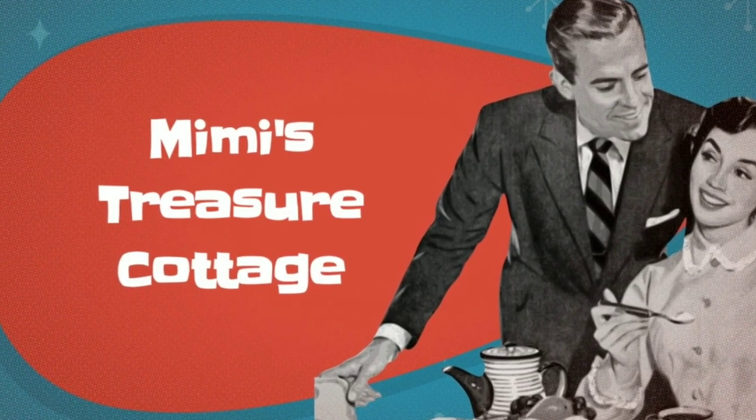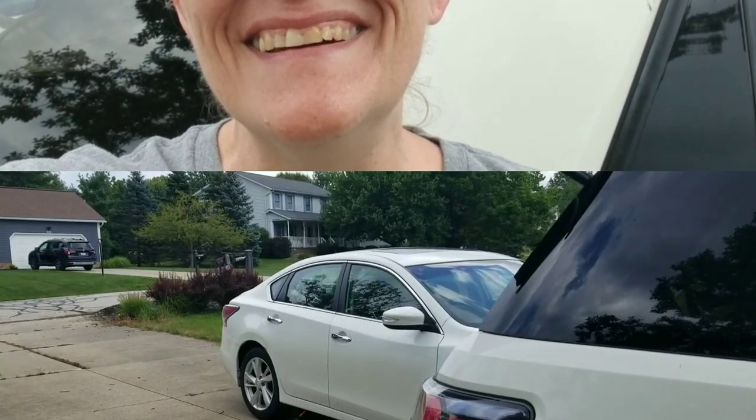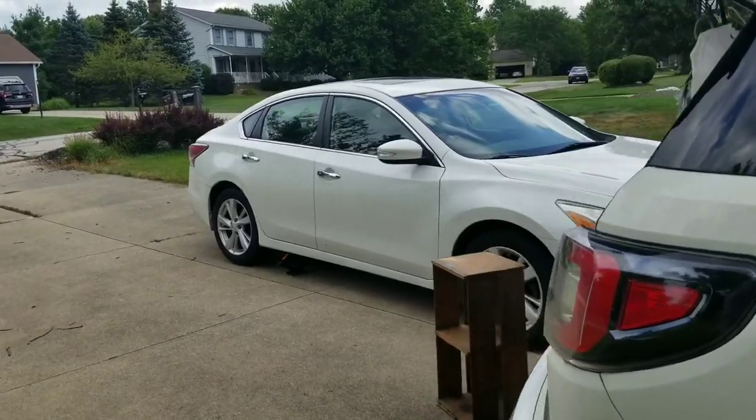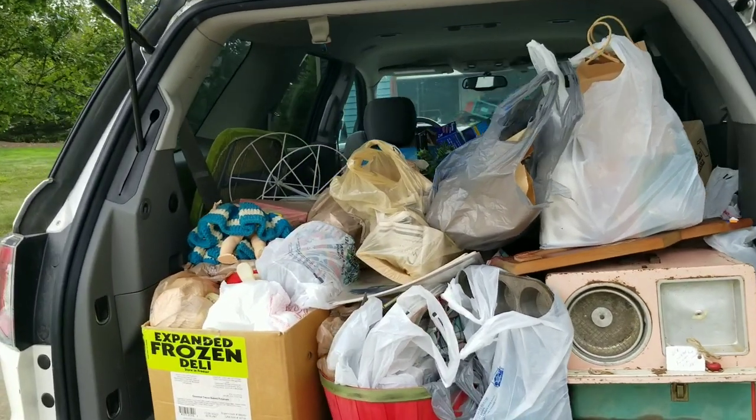Hey everyone, it's Cindy with Mimi's Treasure Cottage, and I'm going to share with you the haul from the amazing 127 World's Longest Yard Sale. Of course, that is if the weather cooperates. Alexa swears it is not supposed to rain today, but I hear thunder in the distance, so we'll see how far we can get. My car is packed to the rafters with stuff.